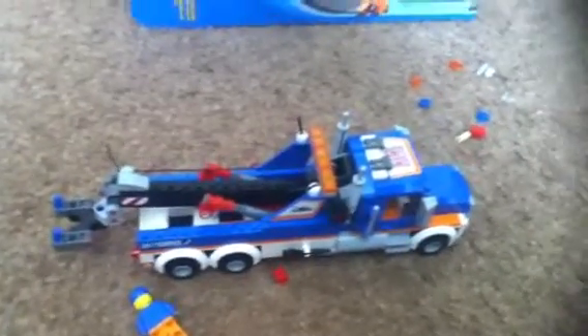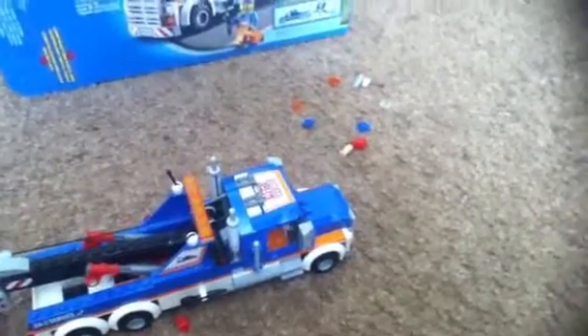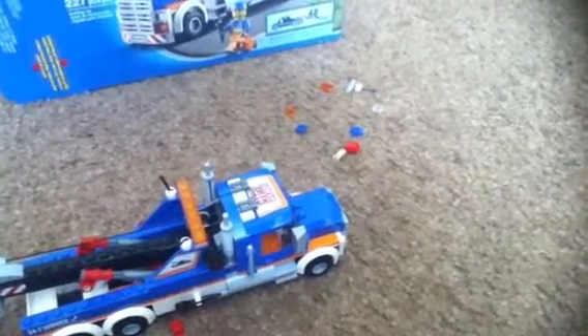Alright, it's now finished. Here it is — LEGO City set number 60056, the Tow Truck. Now let's go on to the review. I'm not pretty sure if this is a new minifigure or not, but I'm not going to probably go see it for a long time.